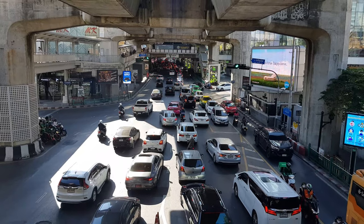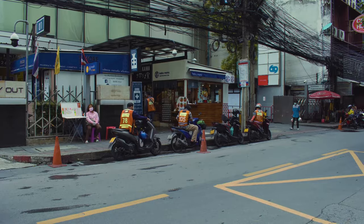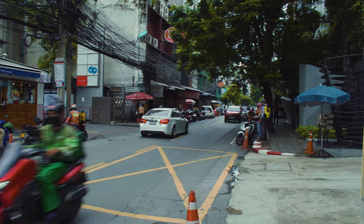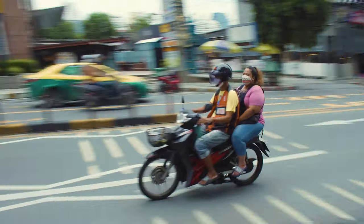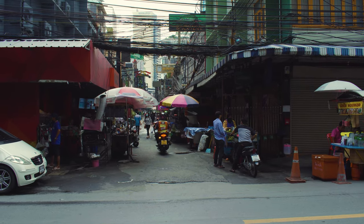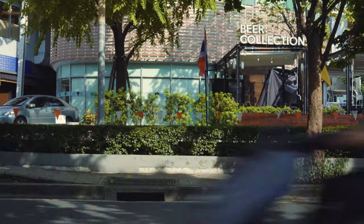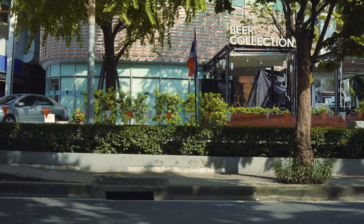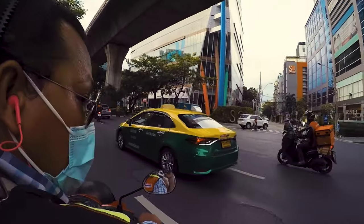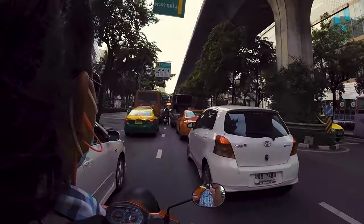Traffic in Bangkok is notoriously bad, and that can make getting around difficult. What are you to do when it's too hot to walk and a taxi will take too long? Consider a motorbike taxi, also referred to as a motorcycle taxi, or in Thai, motosai. They're a quick way to get around when traveling short distances, but aren't for the faint of heart. Motorbike taxis are fast and can flow through traffic between jammed car lanes, and can be found absolutely everywhere.